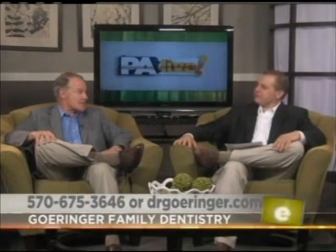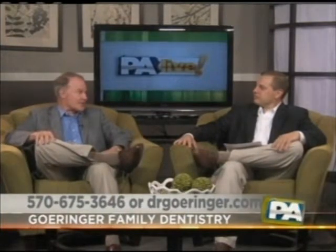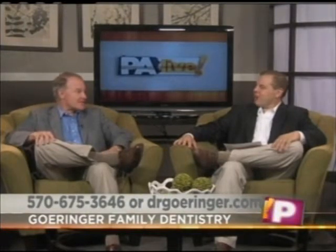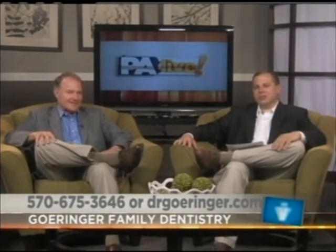Dr. Goringer, how can our viewers get more information? We're on the internet. Our website is drgoringer.com. Our phone number is 570-675-3646. Dr. Bruce Goringer from the Goringer Family Dentistry practice in the Back Mountain — thanks so much for being here. We'll catch you again next time.